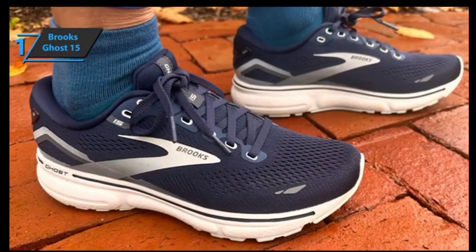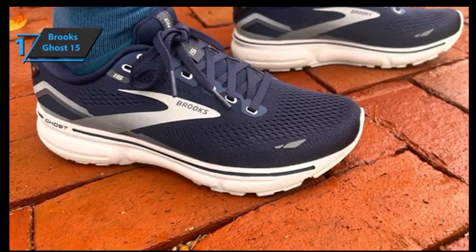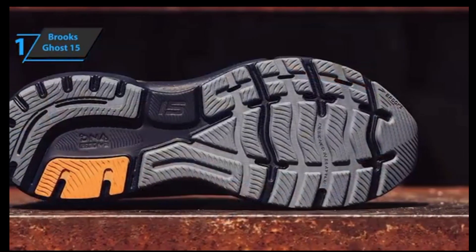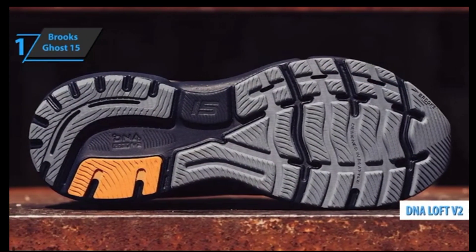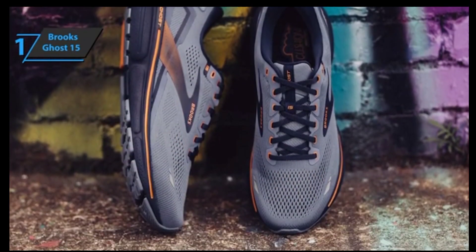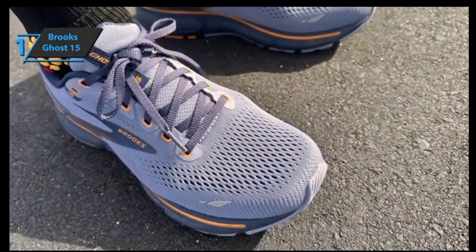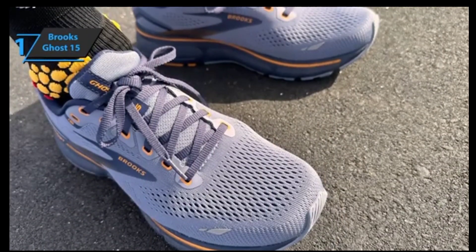It includes changes to the upper to improve comfort in the anchor collar area, a double jacquard mesh upper, and some reflective details to increase visibility when running at night. The foam used in the Ghost 15 is DNA Loft V2, a material that Brooks already uses in many other shoes. It has cushioning, a soft touch, and together with the geometry of the shoe, makes it very comfortable in transitions. Good fit to the foot, soft, good internal space, and plenty of protection in the ankle area with large pads.